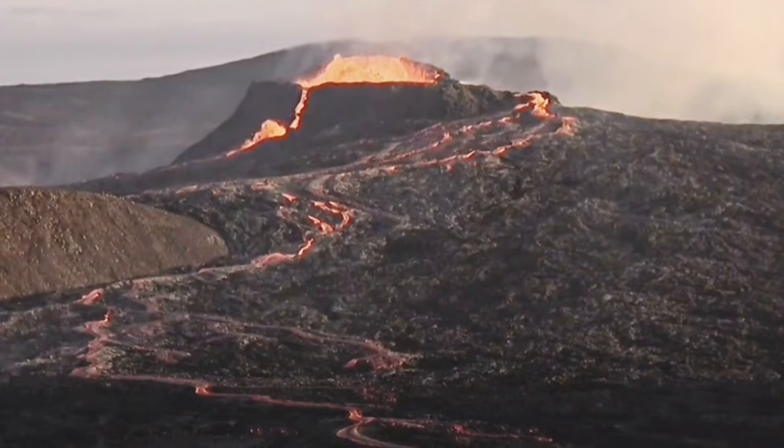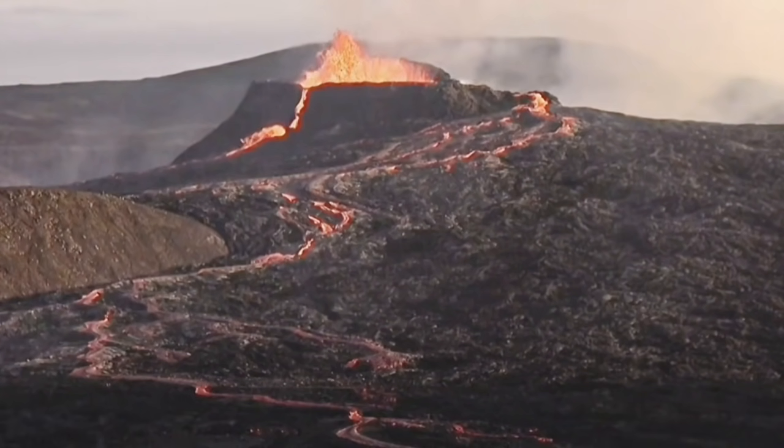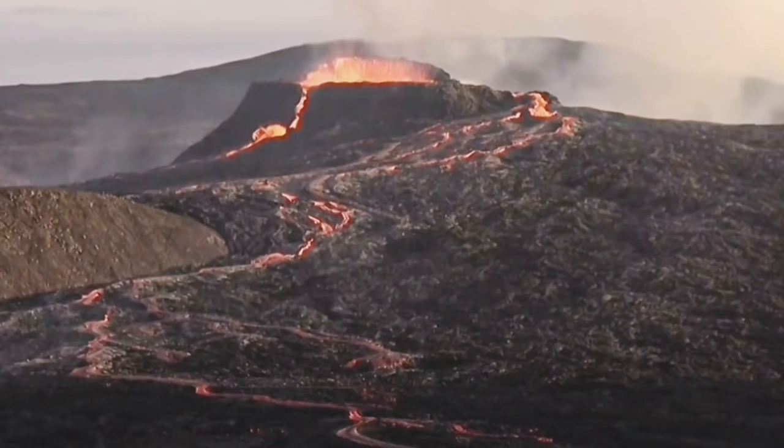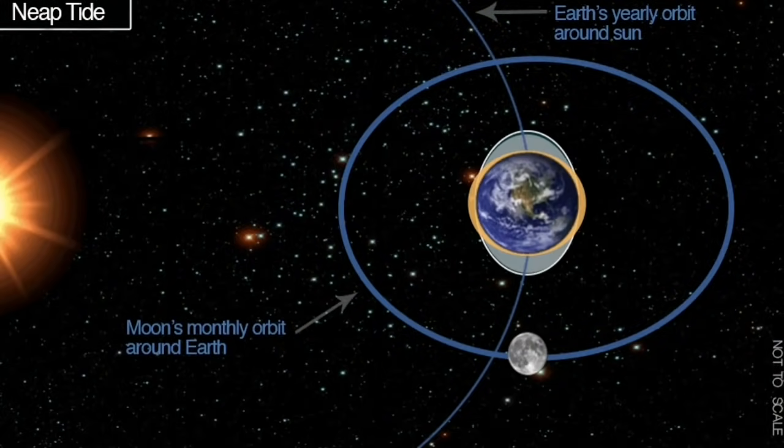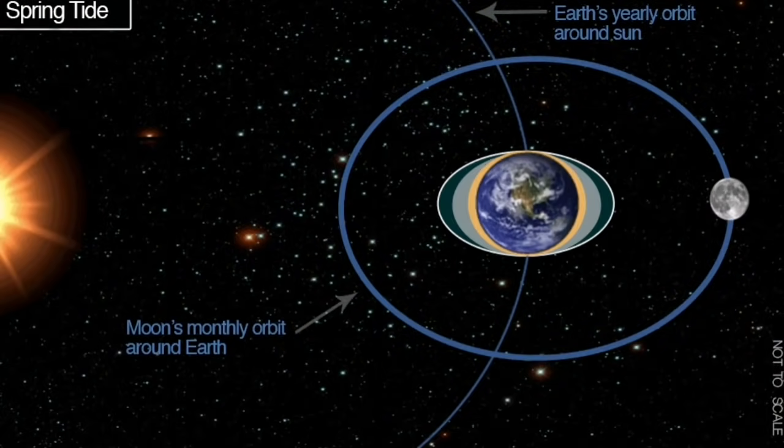Since last week it was covered for a while with fog, but we can see that. And this coincided with the time that we had the spring tide — it was a full moon. I am not talking about the illumination from the moon.